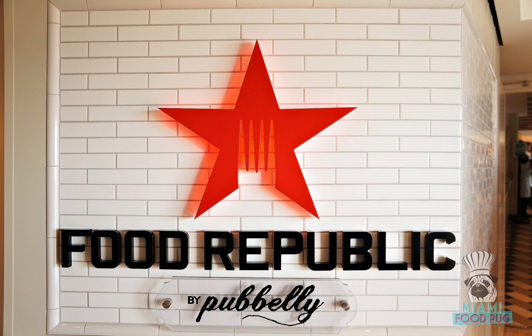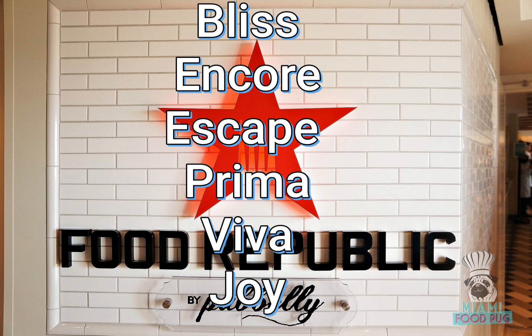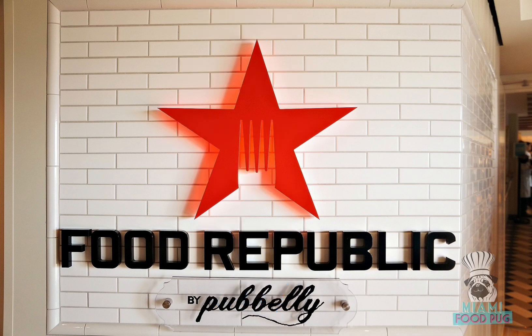Food Republic is an up-charged dining venue available on several of NCL's ships. It is currently on Bliss, Encore, Escape, Prima, Viva, and Joy, and it's safe to assume that it'll probably be on Aqua when it's at sale.